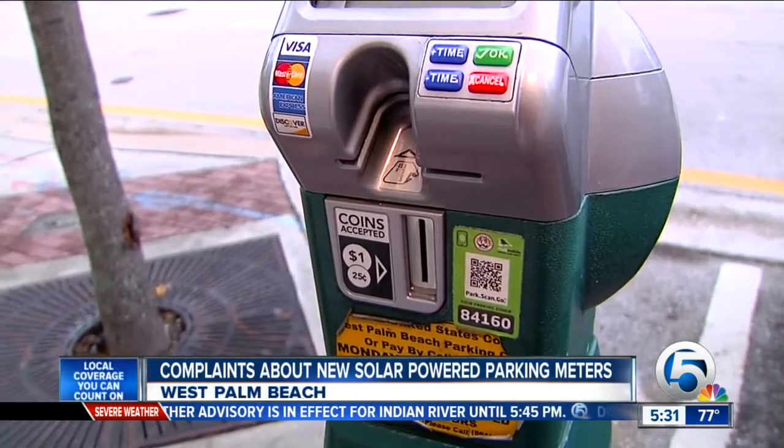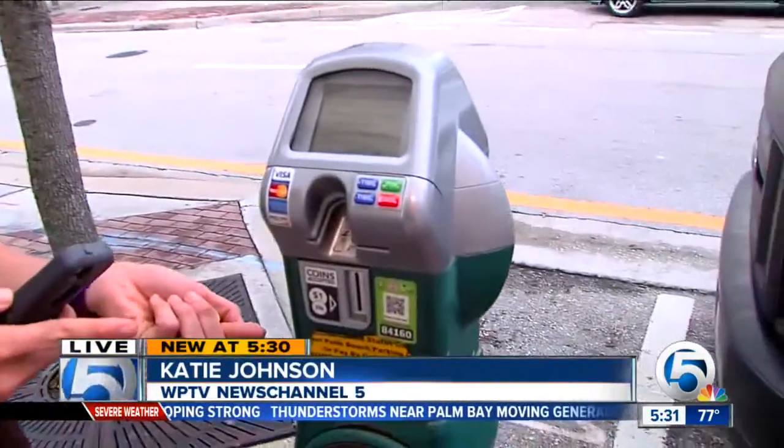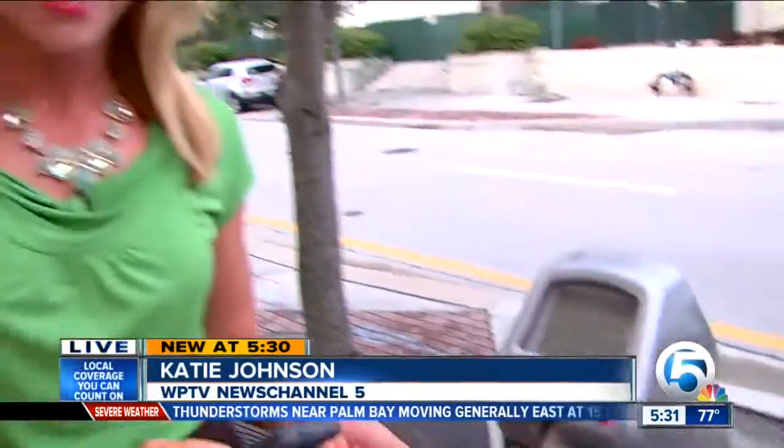The city stresses it's not raising parking rates to cover the $500,000 cost of all these new meters. But a spokesman tells me they won't be considering changing the type of coins the meters process, because by only taking these two coins — a dollar and quarter coins — this helps save the city time and money. Live in downtown West Palm Beach, Katie Johnson, WPTV News Channel 5.